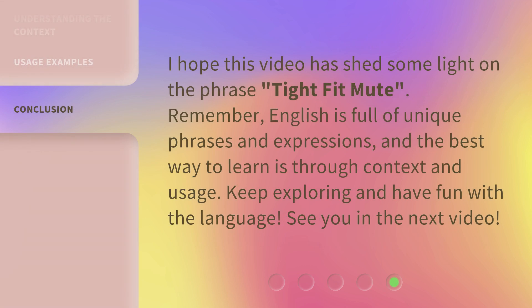I hope this video has shed some light on the phrase Tight Fit Mute. Remember, English is full of unique phrases and expressions, and the best way to learn is through context and usage. Keep exploring and have fun with the language. See you in the next video.